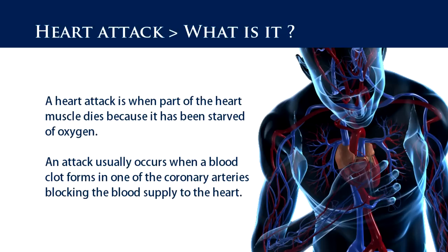The severity of the attack will depend on where the blockage occurs. Many people who die after having a heart attack could be saved if someone recognised the early warning signs and called for professional help as soon as possible.